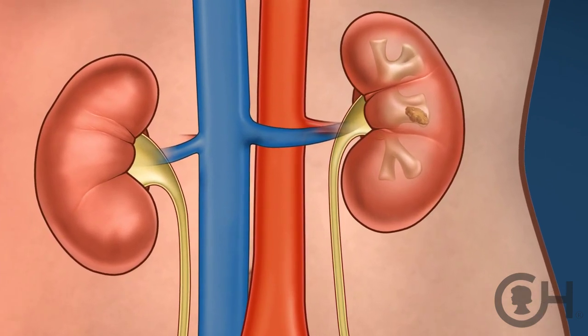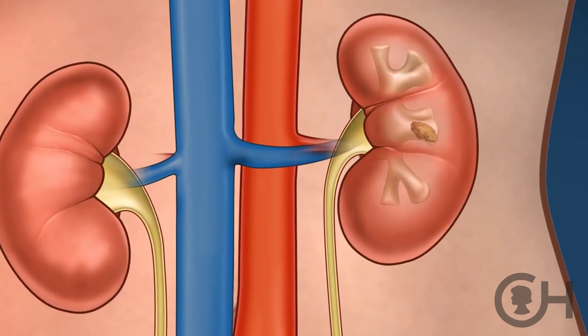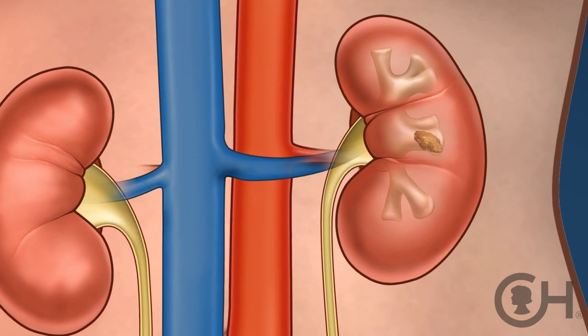Within that urine are all the waste products that our body produces. Some of those substances can crystallize and turn into kidney stones. These minerals in the urine are like little snowflakes. So when there's too much of a mineral, or maybe something as simple as not enough water in the system, that concentrates the urine, and now there's more potential for these snowflakes to get together and form snowballs.